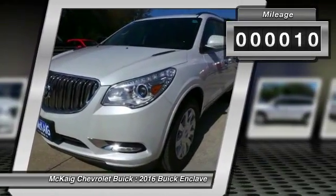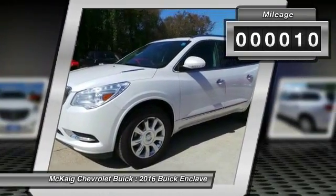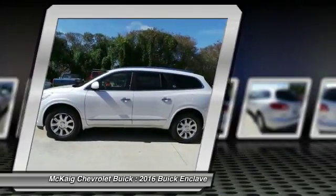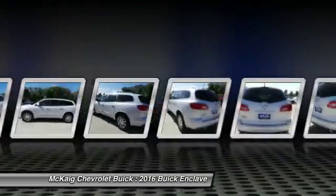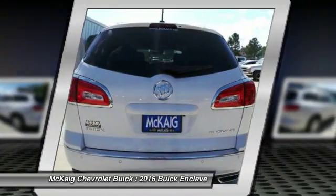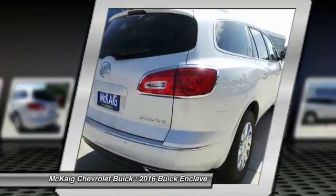This vehicle has less than 100 miles. Here are some of this vehicle's great options: power passenger seat, remote engine start, backup camera, third row seat, power lift gate, navigation system, keyless entry, leather wrapped steering wheel, driver airbag, power steering.